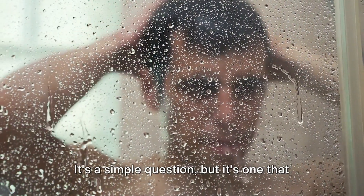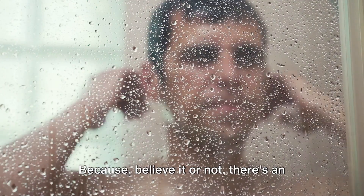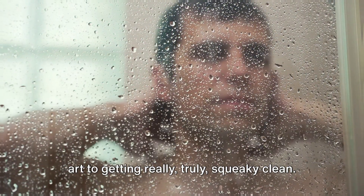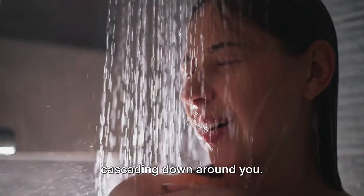Do you know the best way to get clean? It's a simple question, but it's one that deserves a bit more attention than you might think. Because believe it or not, there's an art to getting really, truly squeaky clean. Imagine stepping into a shower, the water cascading down around you.